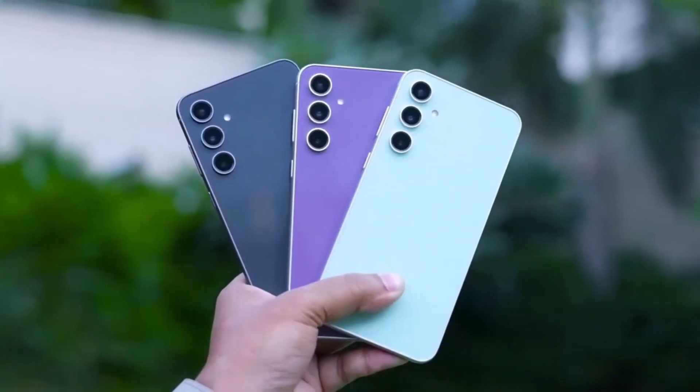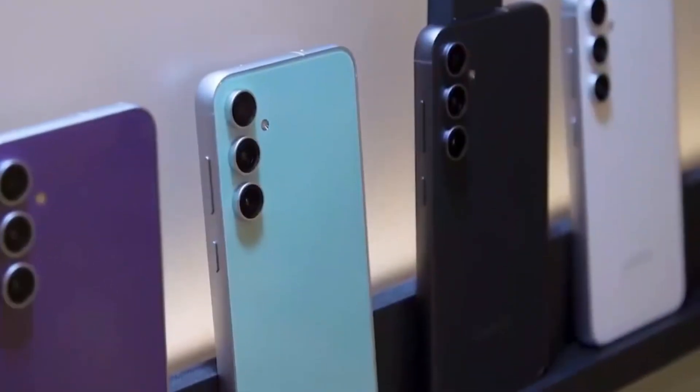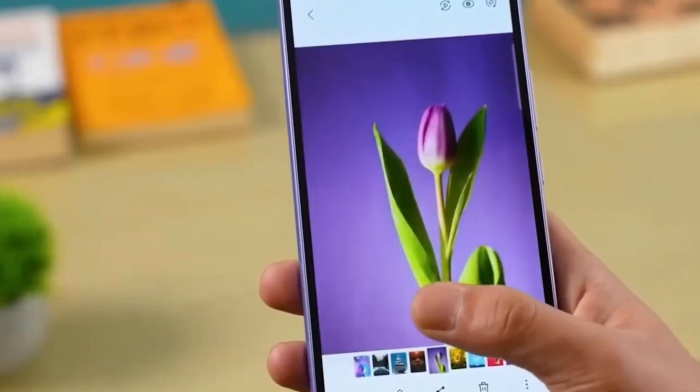Vibrant colors. Samsung is reportedly planning to offer the Galaxy S24 FE in four enticing colors: gray, light blue, light green, and yellow. There's something for everyone.